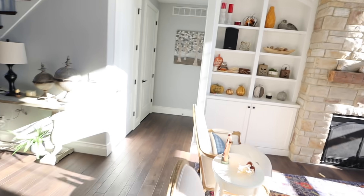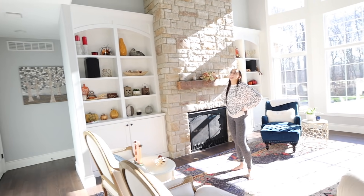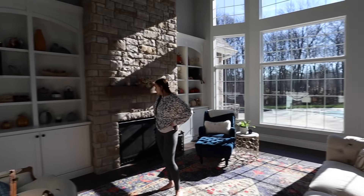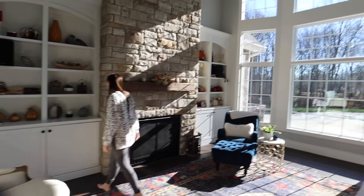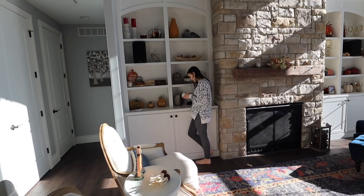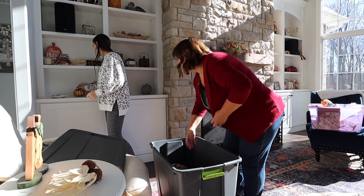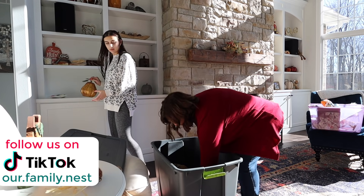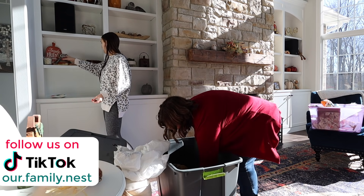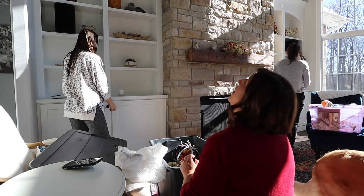First thing we're going to do is take all the fall stuff off the shelves and get those back in the bins, so then we can bring the Christmas bins down to decorate. Of course, of all days, it's so sunny today you can hardly even see when we're filming, but we're going to make it work. I don't really know what goes where. Do we have to get all these fall pillows too? Yeah. I don't know how we have two fall boxes and 19 Christmas boxes.